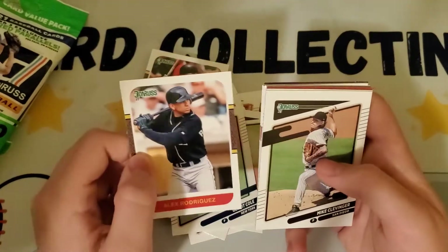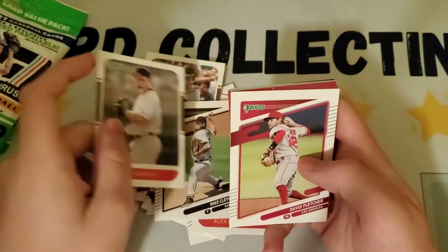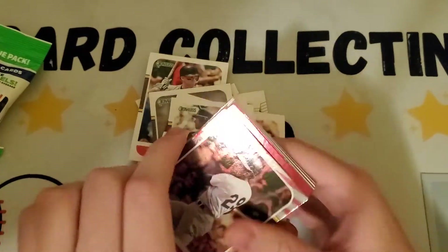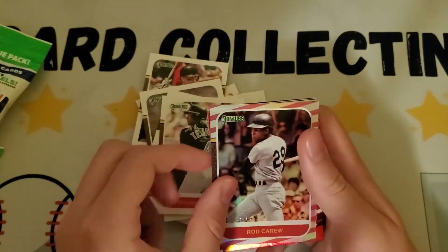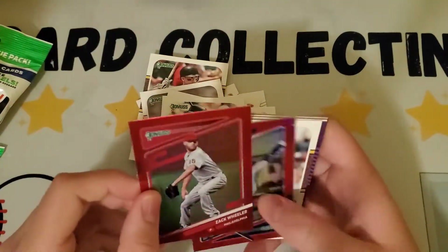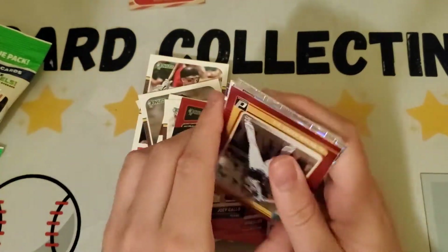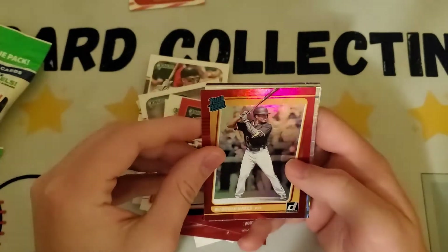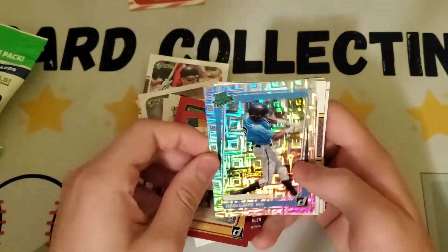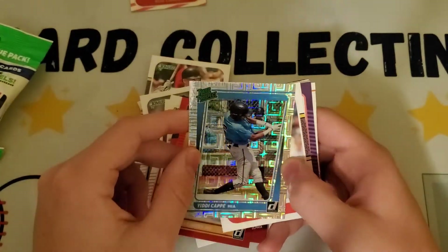Gerrit Cole, Alex Rodriguez, Mike Clevinger — also 87 style — Jeff Bagwell, David Fletcher, Mikael Tata. That's a nice one, numbered out of 2021. Rod Carew — that's a parallel for the 87, that's cool. Zach Wheeler the red, Joey Gallo rated rookie, Ke'Bryan Hayes — that's a good son of Charlie, a prospect. Yiddy Cappe with what must be the vector parallel — looks pretty nice.